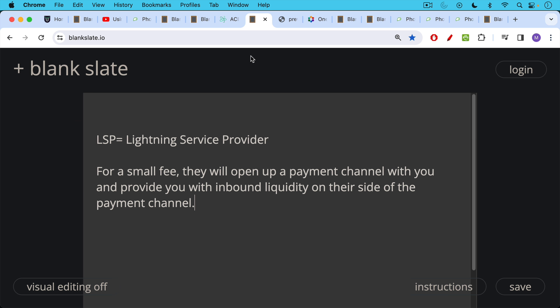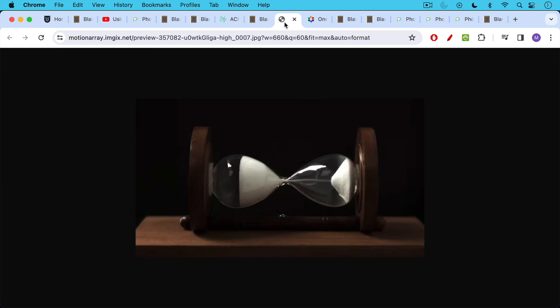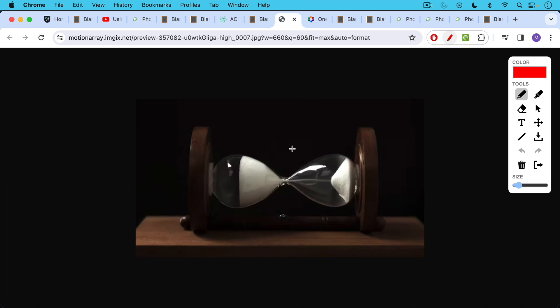They're also what's called a Lightning Service Provider — you may have heard the term LSP. It's modeled on ISP, Internet Service Provider. What this is, is a company that for a small fee will open up a payment channel with you and provide you with inbound liquidity on their side of the payment channel. This is very important because you can only receive as much as is on the other side of your partner's payment channel. A Lightning Service Provider can add what's called inbound liquidity.